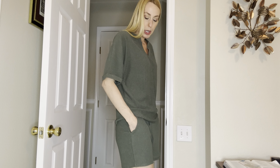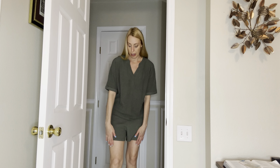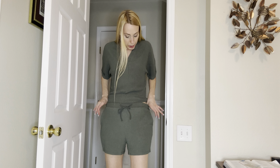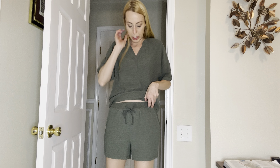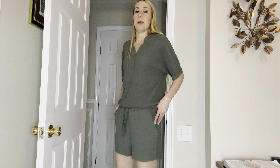The shorts have pockets. They come about mid-thigh and I have them sitting right on my hips. You can also wear them up higher or lower depending on where you like to wear your shorts. They do have a true drawstring and an elastic waistband, so very comfortable shorts.